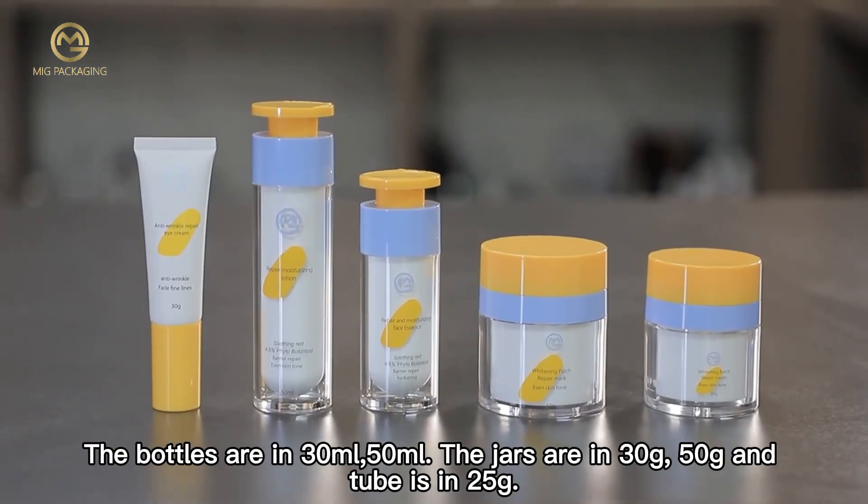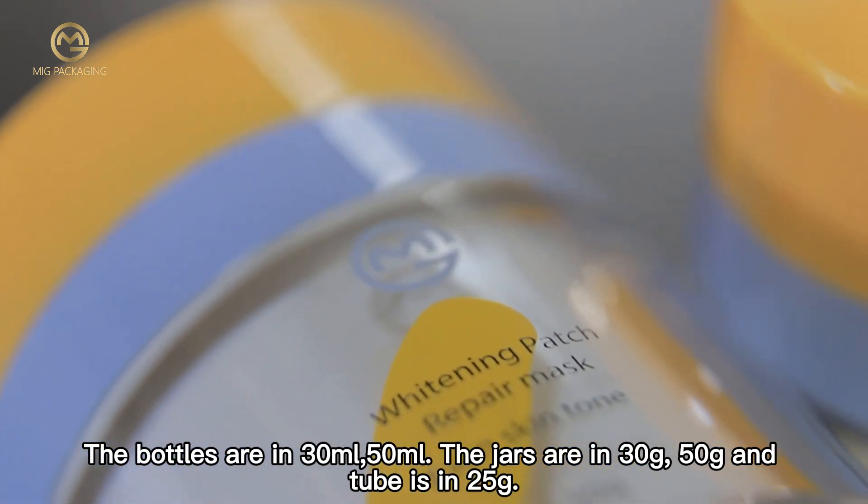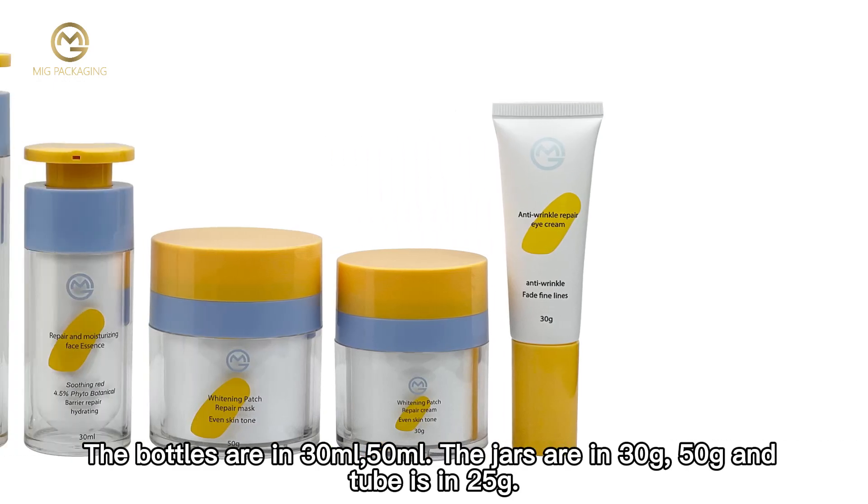The bottles are available in 30ml and 50ml, the jars are in 30g and 50g, and the tube is in 25g.